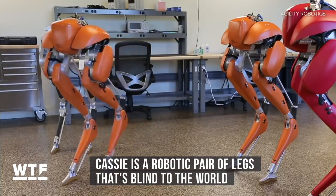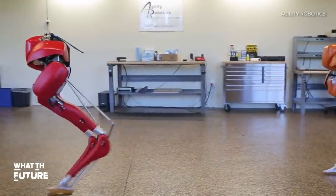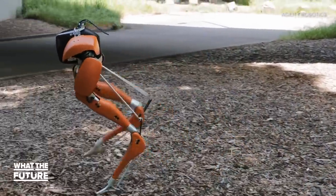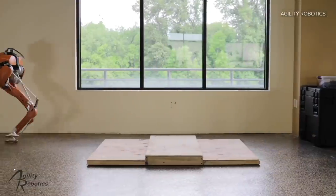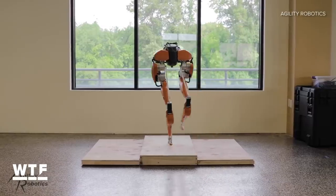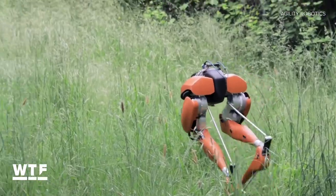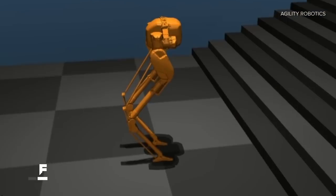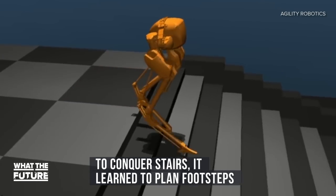Cassie is a robotic pair of legs that doesn't have any outward-looking sensors, and yet it is able to traverse uneven terrain with ease. Cassie marches along assuming the world is flat and treats uneven terrain as a disturbance in its gait. Because of how it walks, it is able to recover from a variety of disturbances. In one video, Cassie traverses an obstacle forward, backward, and sideways — all under the assumption that the ground it's walking on will be flat. In another, Cassie walked for nearly an hour over uneven terrain without falling.